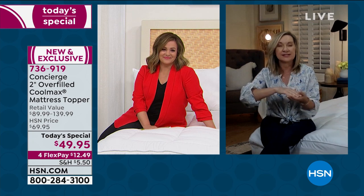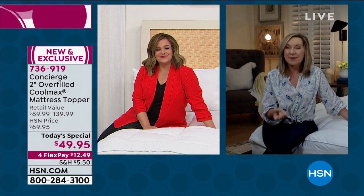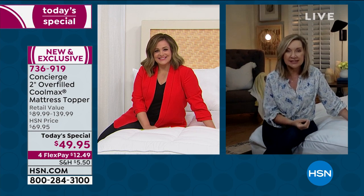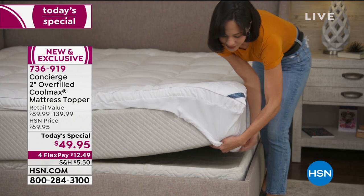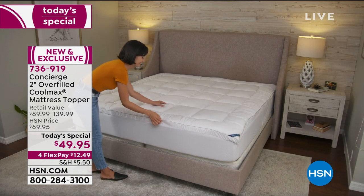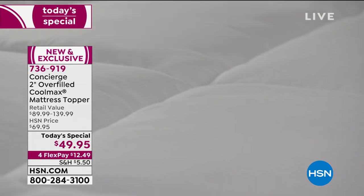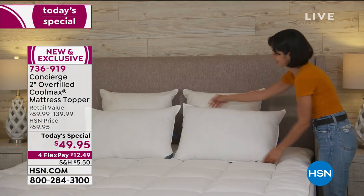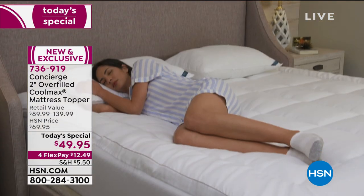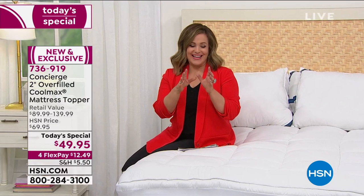Think about how comfortable your mattress is and how cool it is. Are you constantly waking up — maybe it's your partner perspiring and it wakes you up in the middle of the night? Cool Max will help with that. It's helping with temperature regulation, constantly working to keep that perspiration away from your body so you don't notice it when you're sleeping because it's not there. And you never have to worry about that Cool Max washing out. So for one day only, $49.95 — a tiny little investment in you.